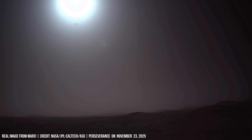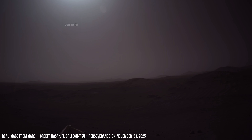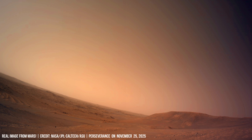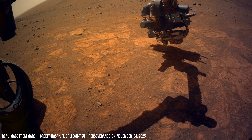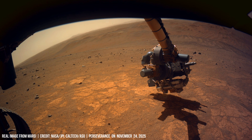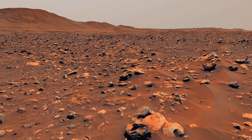High-altitude ice clouds change how quickly the ground cools at night and warms in the day. At first it sounds odd, but erosion on Mars doesn't just break things down — it also uncovers older layers that would stay hidden otherwise.